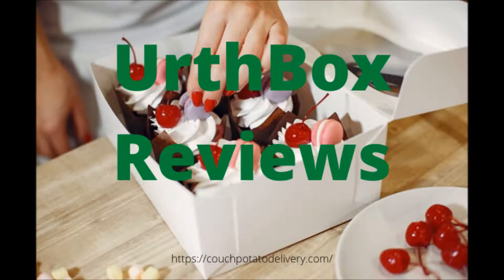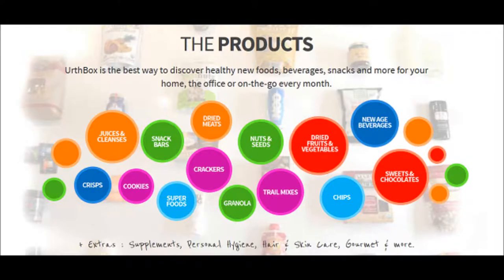When I started on the Earthbox reviews, I found out that this healthy snack and beverages subscription box has been around for many years. Earthbox is a monthly subscription box that is filled with snacks and beverages that are basically non-GMO, natural and organic.